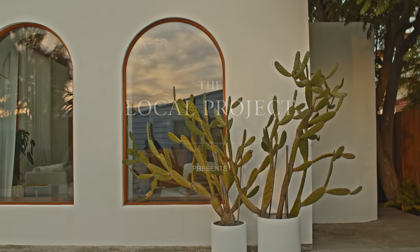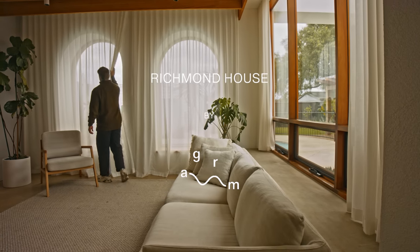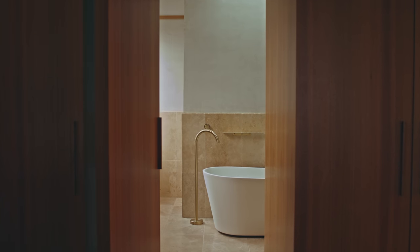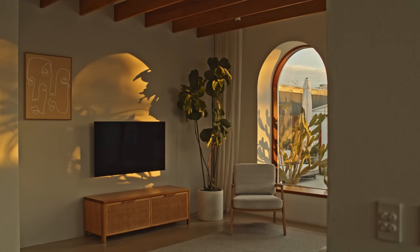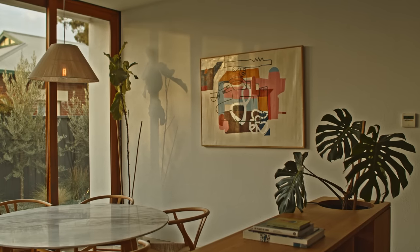For me, the favorite part of the house is how the light plays. Being able to be in a place and a space and not actually have any artificial lighting on. The beauty of that light is really how it transitions from morning through to night, and how it helps to transform the space.